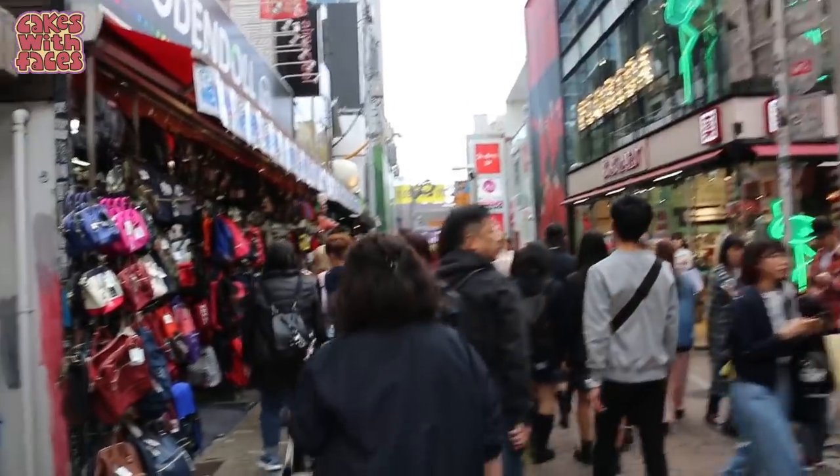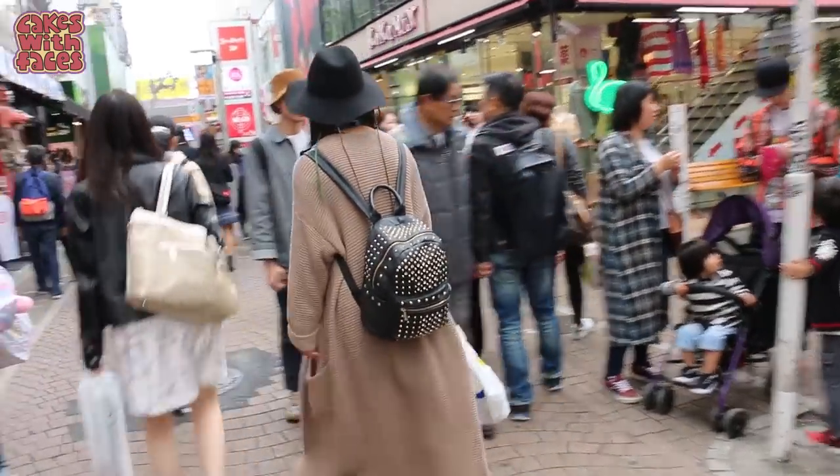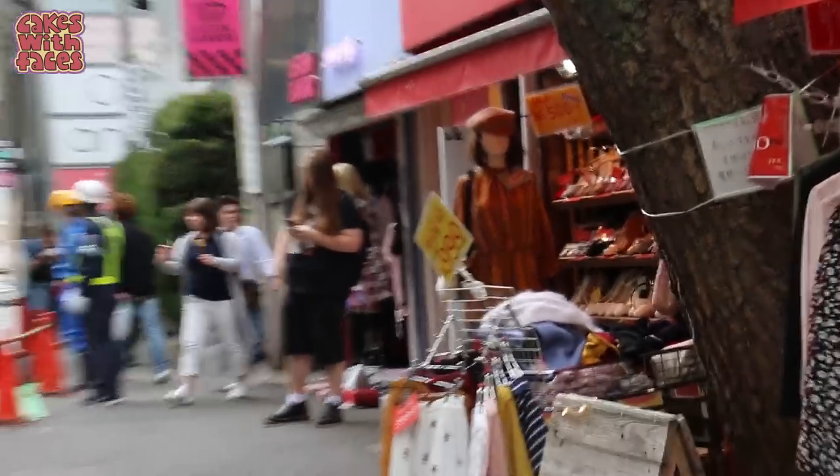We're getting towards the end of Takeshita Street now. There's some shops with bags, and a lot of shoes there — they said no photos so I can't really show you that one, sorry. Here's Lys and Flava — you might know them.